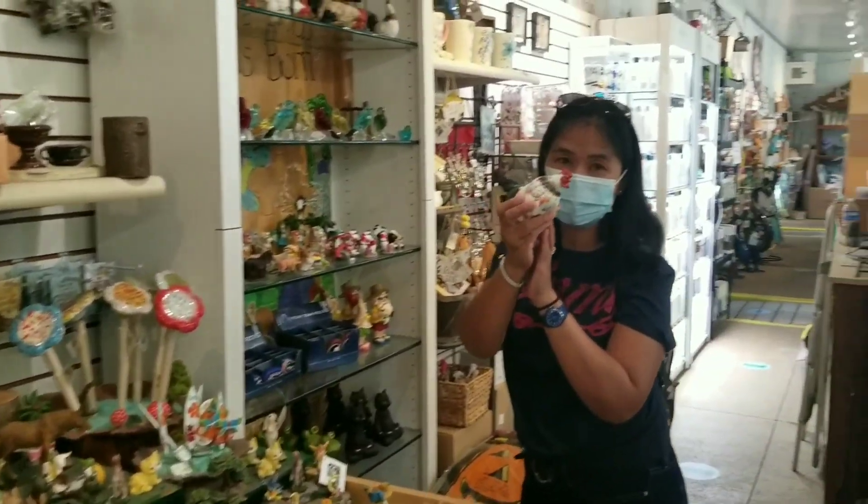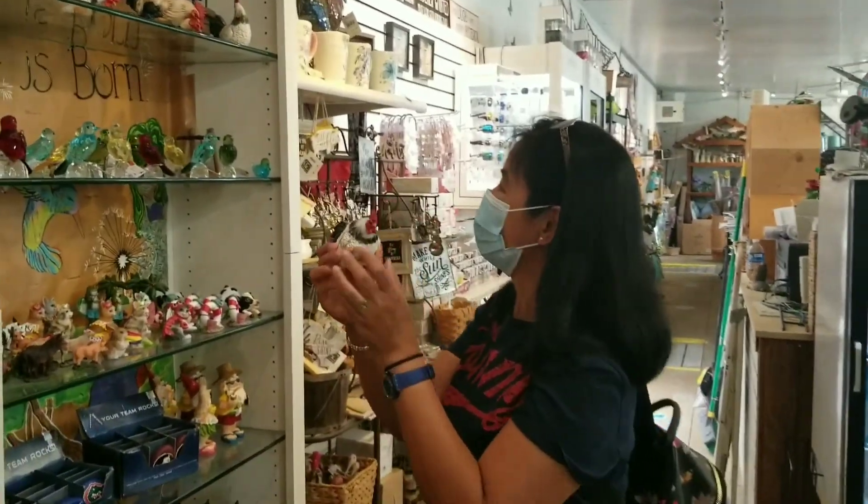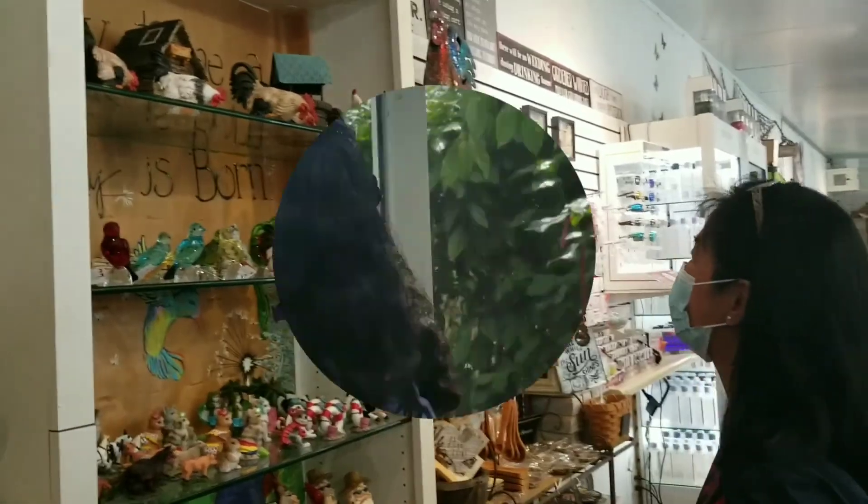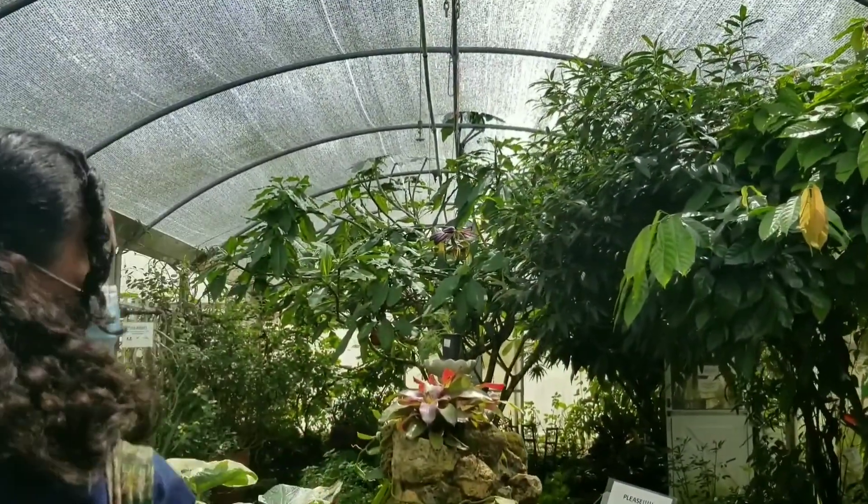The one that I'm holding is a hand figurine, or hand decoration. We're here in the butterfly encounter.